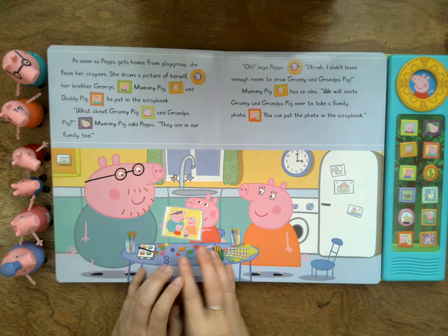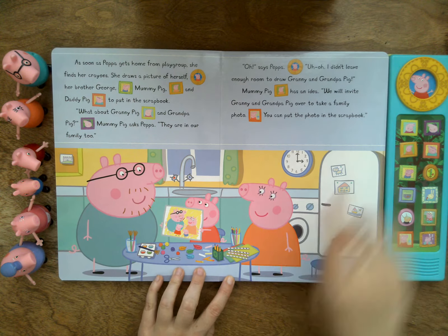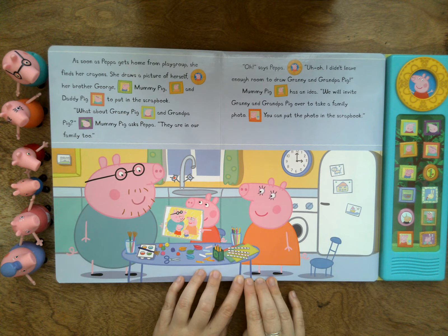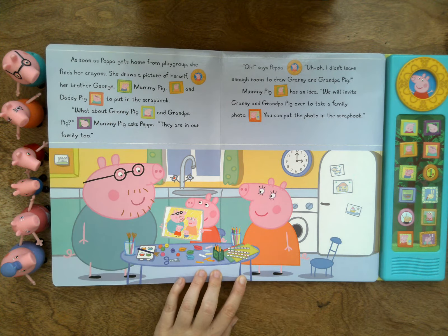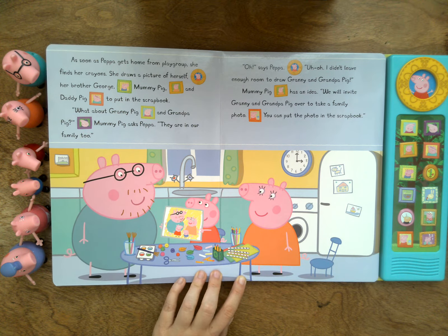As soon as Peppa gets home from playgroup, she finds her crayons. She draws a picture of herself, her brother George, Mommy Pig, and Daddy Pig to put in the scrapbook. What about Granny Pig and Grandpa Pig? Mommy Pig asks Peppa. They are in our family too.